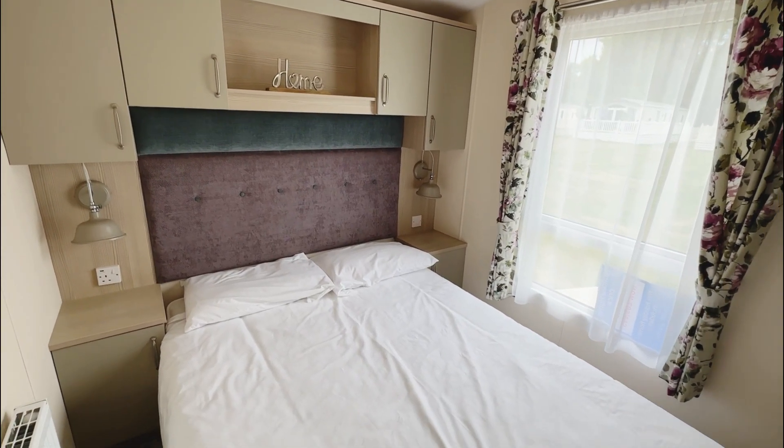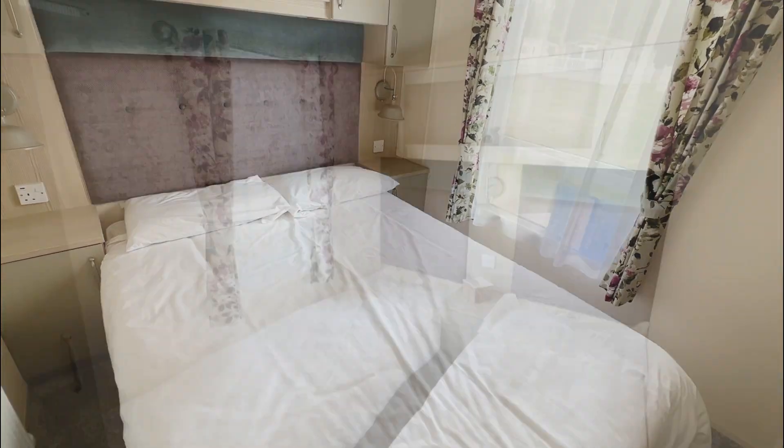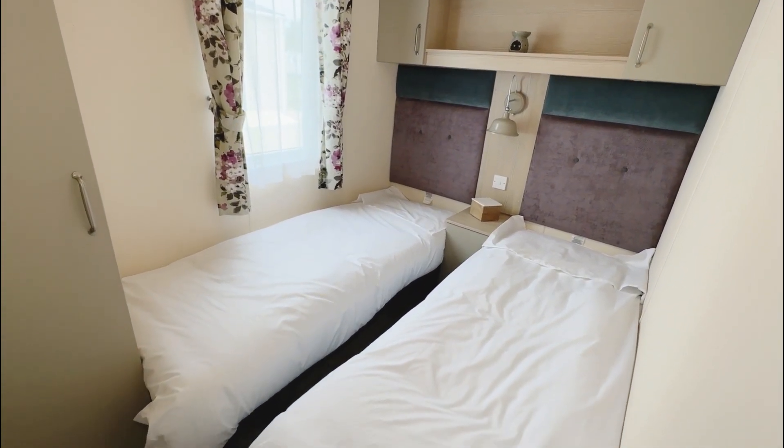This is the master bedroom which also offers an ensuite. This is a three bedroom unit that offers two twin rooms.